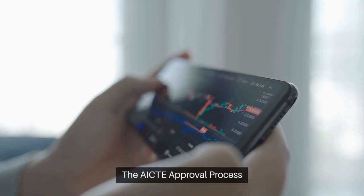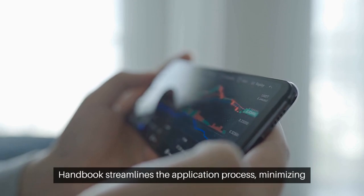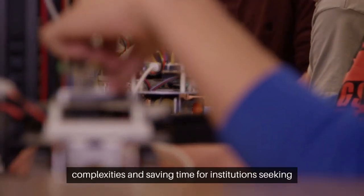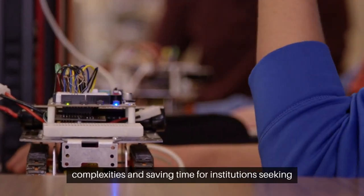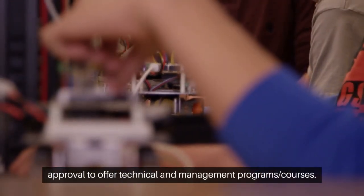The AICTE Approval Process Handbook streamlines the application process, minimizing complexities and saving time for institutions seeking approval to offer technical, management, and arts courses.